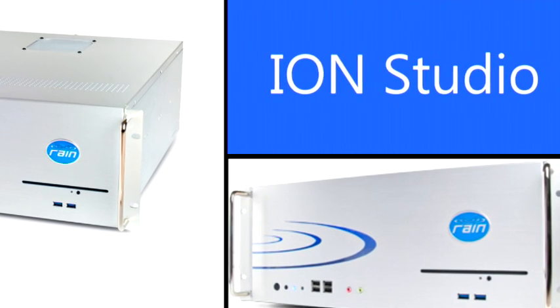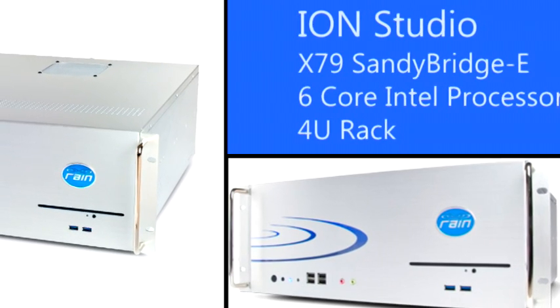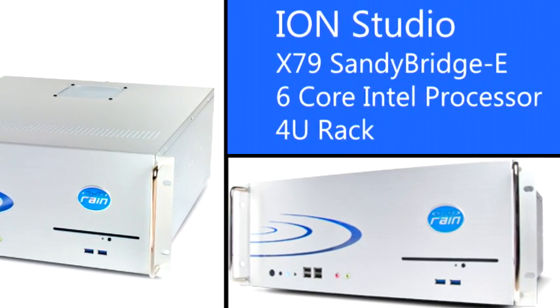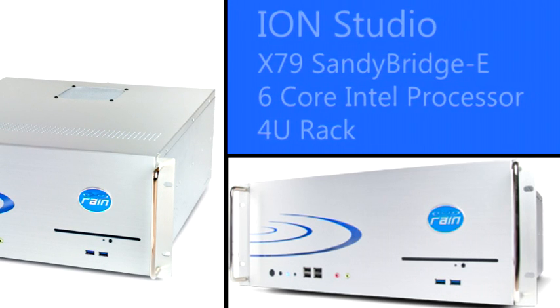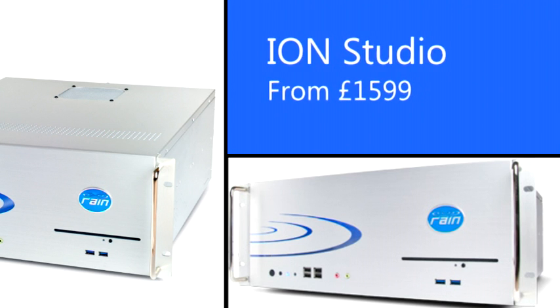Coming back to our audio range, the Element Pro X79 is now replaced by the welcome return to form of the 4U rack ION. This is a brand new rack chassis designed by Rain USA for audio and music production, containing the same spec as the Element Pro X79 — we're calling it the ION Studio. Sandy Bridge Extreme 6-core processors overclocked at 4.4GHz from only $15.99.